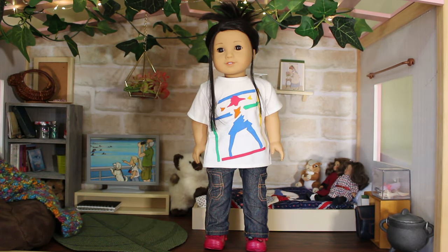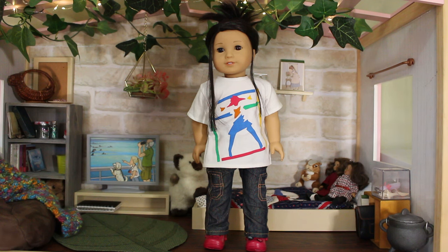Phoenix is wearing the best outfit she's ever worn. She's got her hair in a claw clip, an old Pleasant Company American Girl brand t-shirt, some off-brand cargo jeans, and crocs with jibbitz from Our Generation. This is the best Phoenix has ever looked. I am completely obsessed with this outfit and I never want to change her out of it. She's so cute.